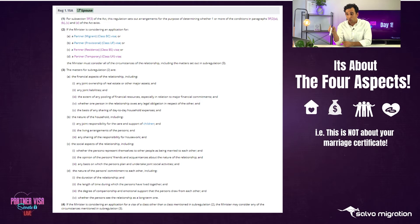It's not about just being married - it's about whether those four aspects show that you live like a married couple. Under the financial aspects, they're going to look at any joint ownership of real estate or major assets, any joint liabilities, the extent of your pooling of financial resources, whether one partner owes a legal obligation to another, and the basis of the sharing of day-to-day household expenses - whether you pool your finances to pay for your living expenses.